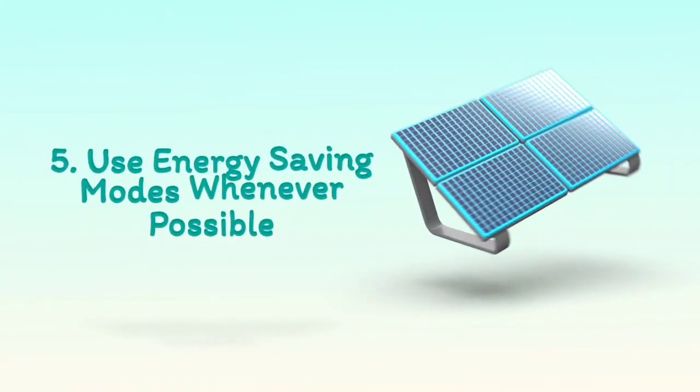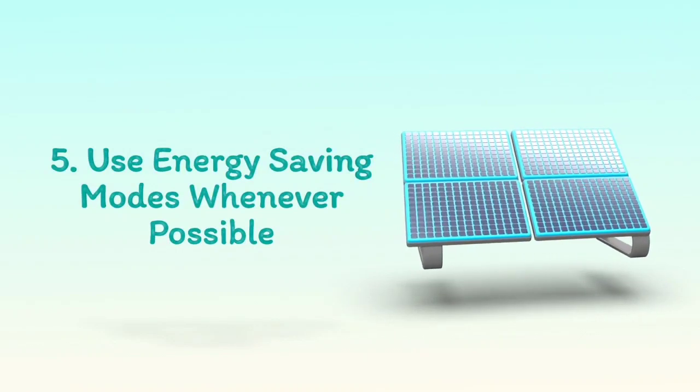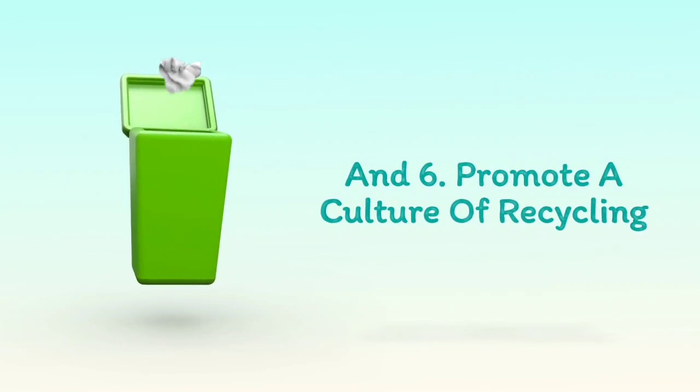5. Use energy-saving modes whenever possible. And 6. Promote a culture of recycling.